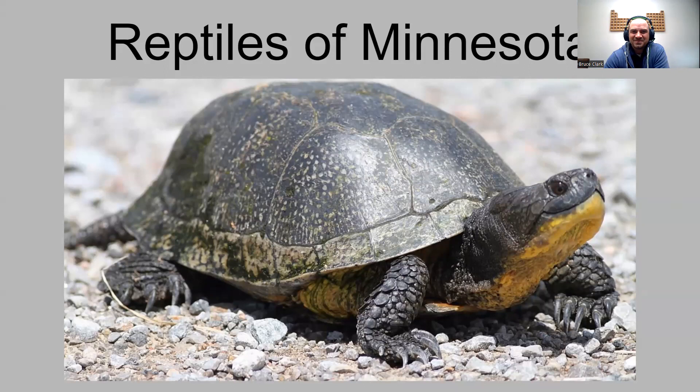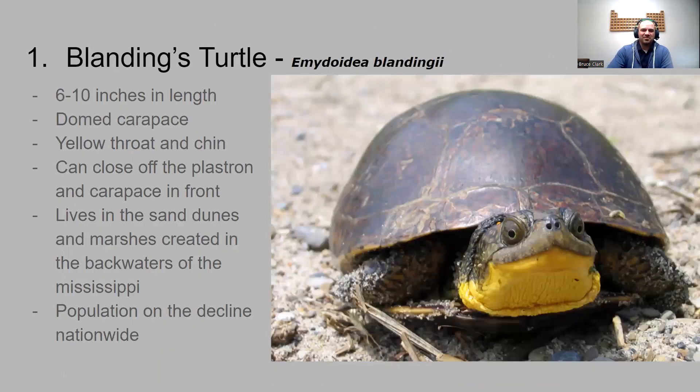Starting with turtles, which are some of my favorites. The first one is the Blanding's turtle — it's a pretty big one. All of our turtles are going to be around water for the most part. The Blanding's turtle is six to ten inches in length with a domed carapace — the back of the turtle. It has a yellow throat and chin, and it can actually close off its shell, sealing it tight. That's a good defense mechanism.